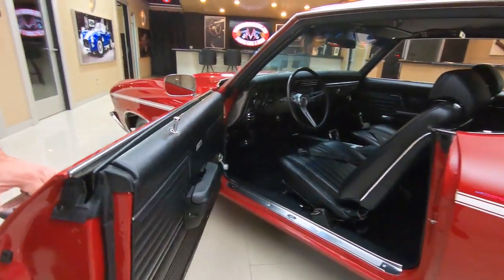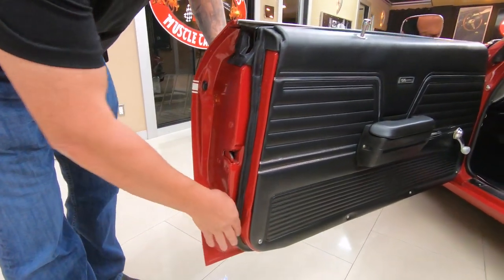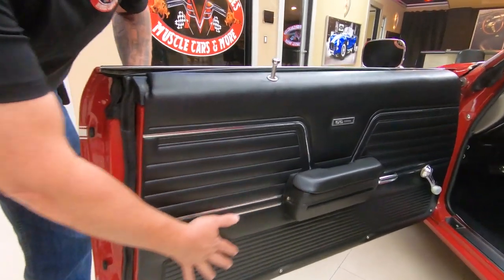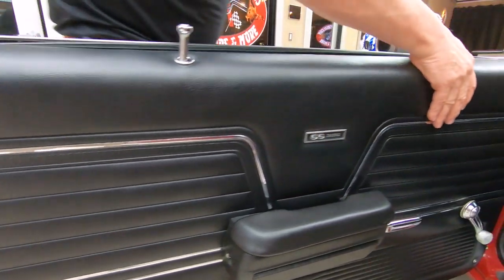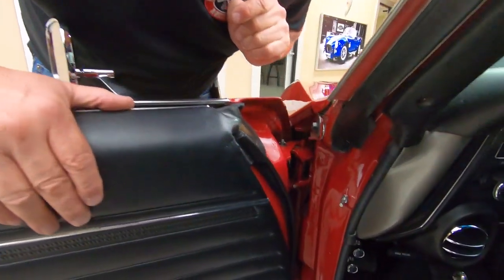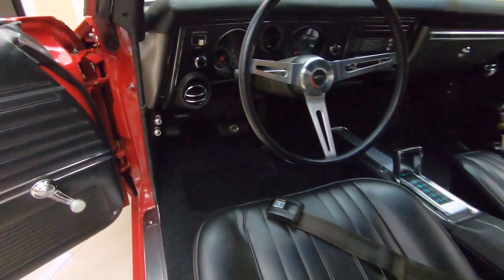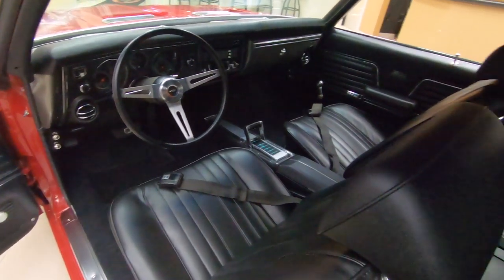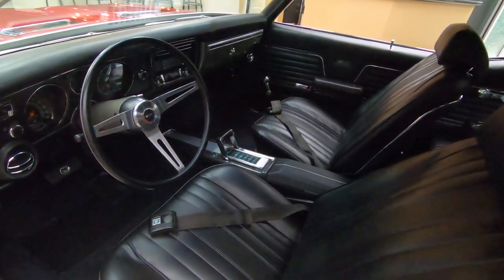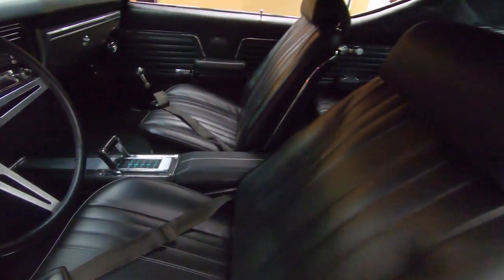Doors operate smooth as can be, and look how clean this is. Just beautiful. Good looking rubber, good looking door panel here. You can see the door jamb is all nicely painted, nice and clean in there. Carpeting's looking good, upholstery on the seats looks like it's new. Staple shifter in there. We got seat belts in the front, seat belts in the rear.